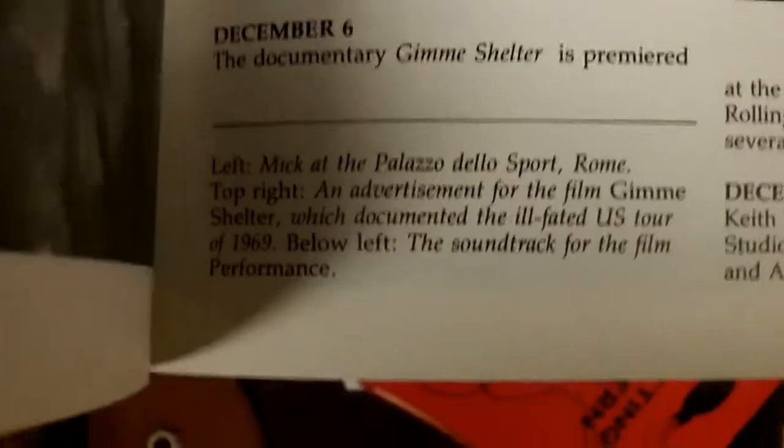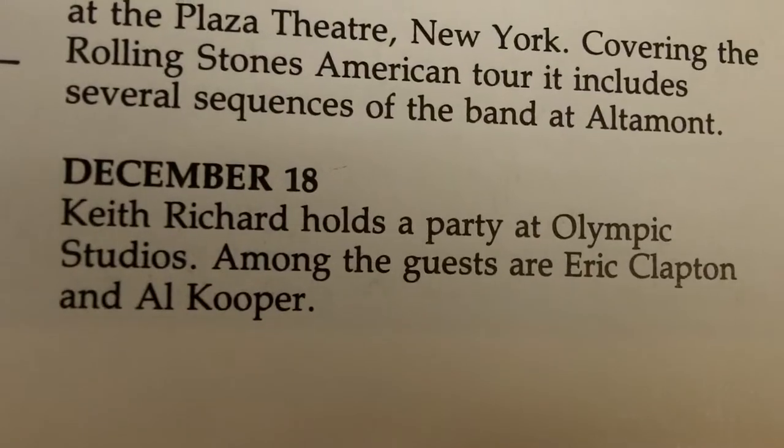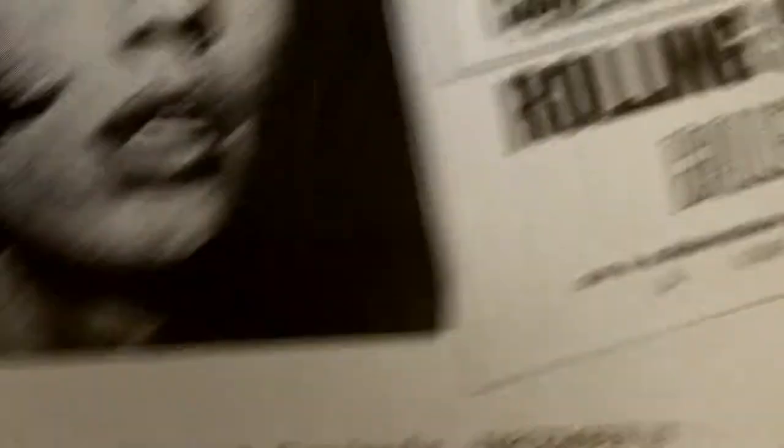And here we are — 1970, December. I think that's the closest date to my birthday, not quite my birthday. Keith Richards was holding a party just after I was born. The two things were not related.